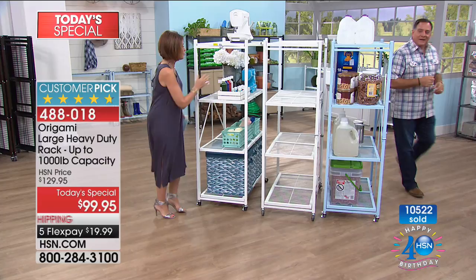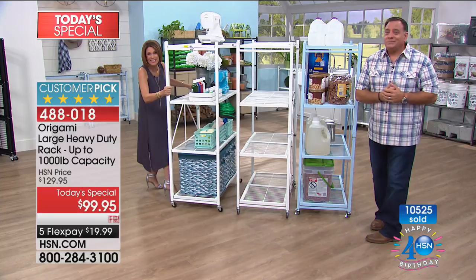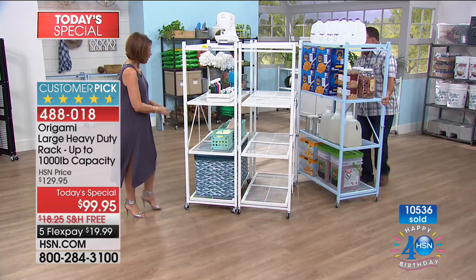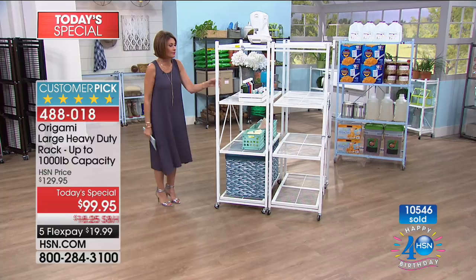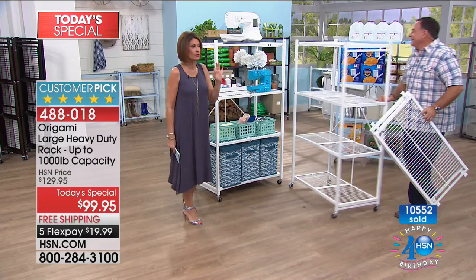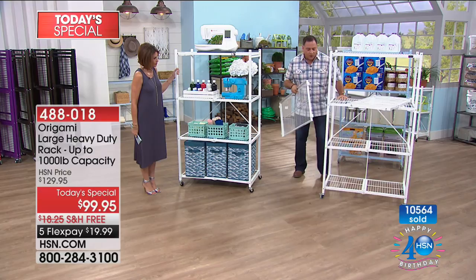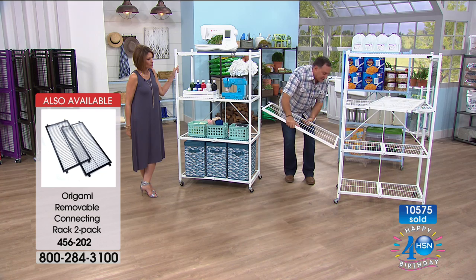You can even move these sideways, and they stack right next to each other. We actually have connectors for these. Let me show you — we also have shelf liners and a lot of different accessories you can add to your order. Order the accessories early because they are going to go early today. These connectors are super cool — they take two three-foot racks side by side and turn them into a nine-foot-long expanse.